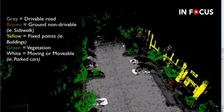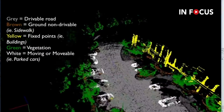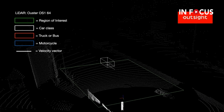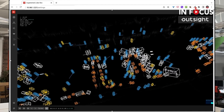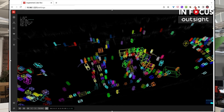A LiDAR perception software will always see an object if there is an object, and eventually classify it if needed. This provides a significant improvement in terms of safety for systems that are required to save lives.